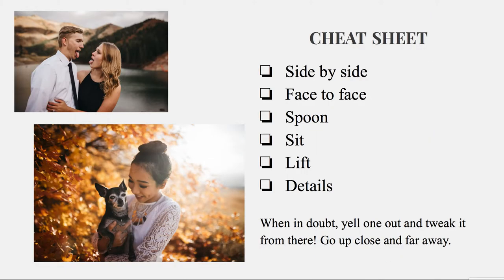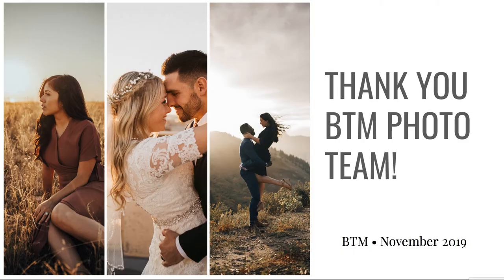Here's a little cheat sheet you can take a picture of for when you're shooting. Just pull it up on your phone: side-by-side, face-to-face, spoon, sit, lift, details. If you can think of an acronym, please let us know, because I can't think of one. When in doubt, yell one of these out and tweak it from there. Get up close, get far away, and you'll be all good. Thank you so much for listening. If you have any questions, message me anytime. I'm so excited to see the work that you guys come up with.